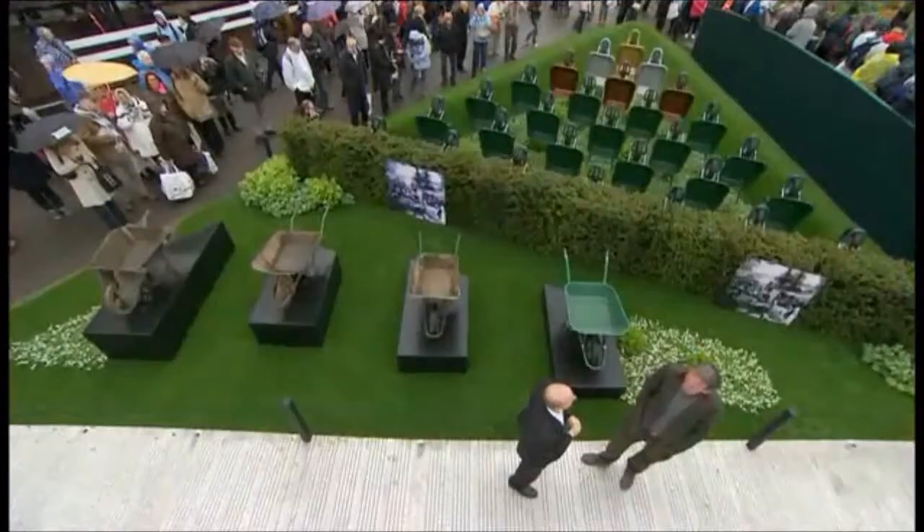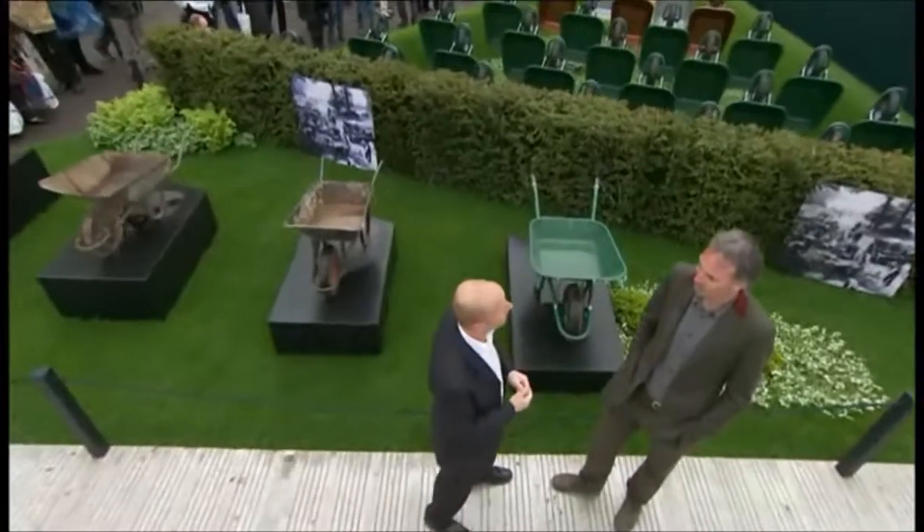Earlier in the week we wondered what the arrangement of wheelbarrows was below our studios. Joe's been finding out. Well Tony, now's your opportunity — you can tell us what it's really all about.